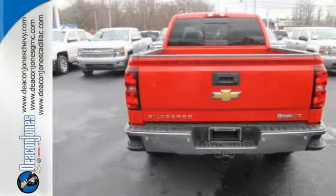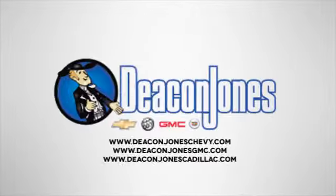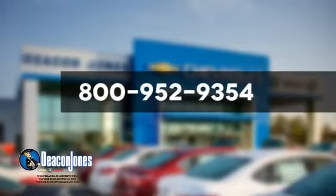Check it out today. Speaking Deacon. Are you speaking Deacon? Visit Deacon Jones Chevrolet Buick GMC Cadillac today. Give us a call at 800-952-9354.